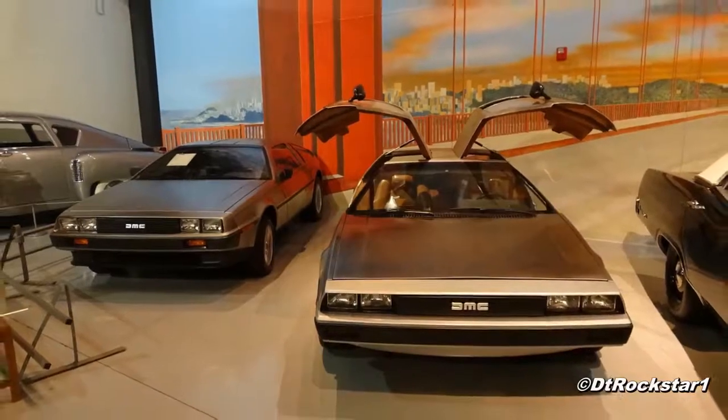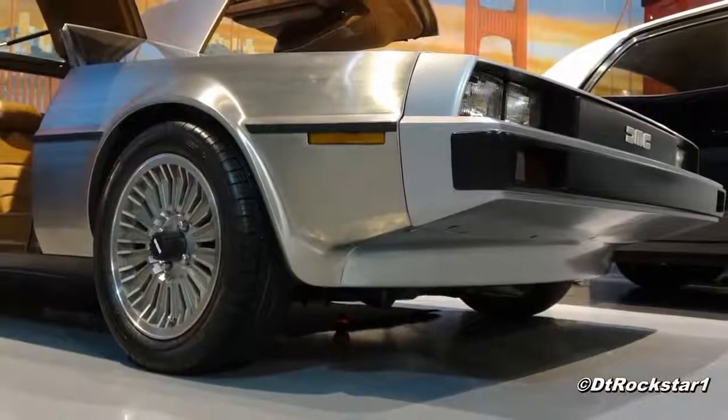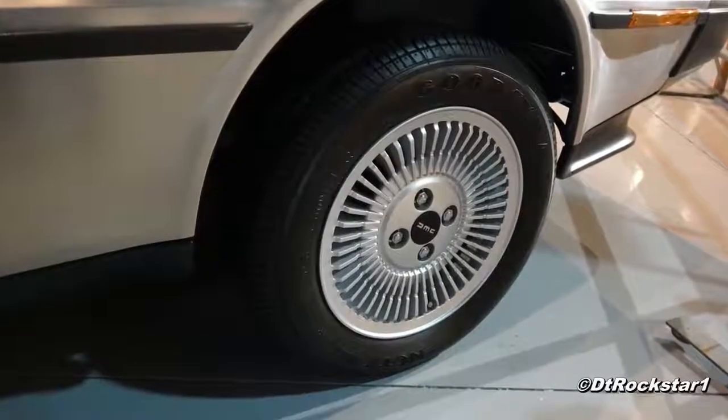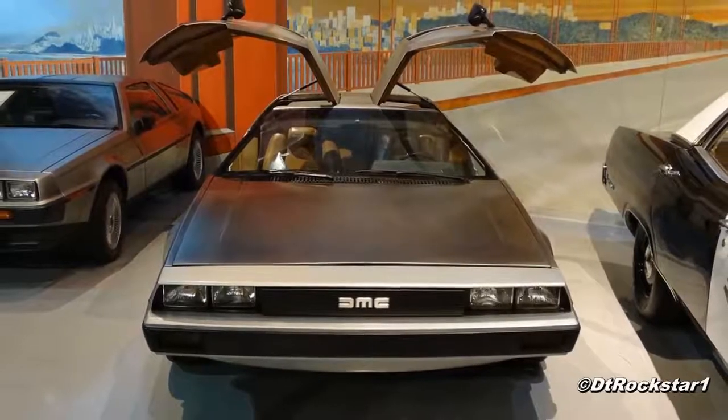Also, John DeLorean was in that sting operation where he was accused of attempting drug trafficking. What a lot of people don't know is that he was actually acquitted on all charges.